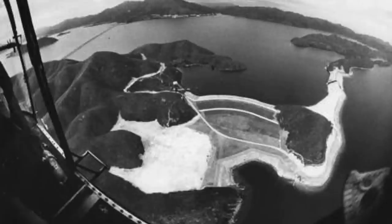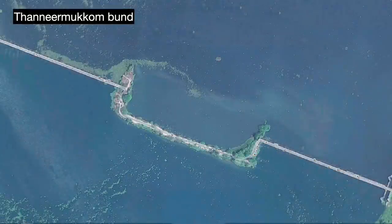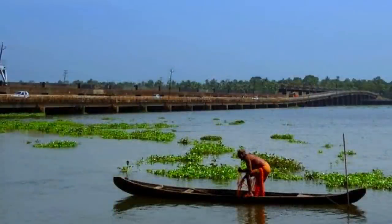In India, you have the Thaniman Bund. It was first constructed in 1974 to separate the Vembanad Lake in the state of Kerala — India's longest lake. The goal was to impound the freshwater coming from four of India's big rivers. The project ensured a supply of freshwater from the normally brackish lake for irrigation purposes, but the Bund has also led to an epidemic of water hyacinths clogging the waters, affecting the local fisheries industry.